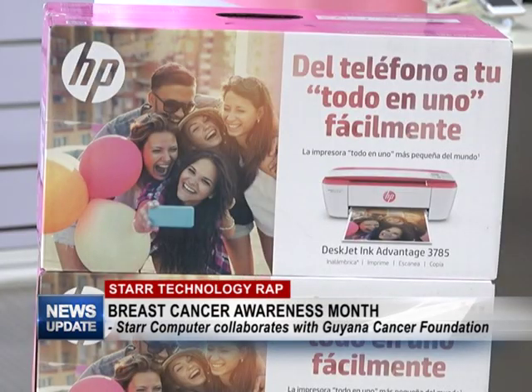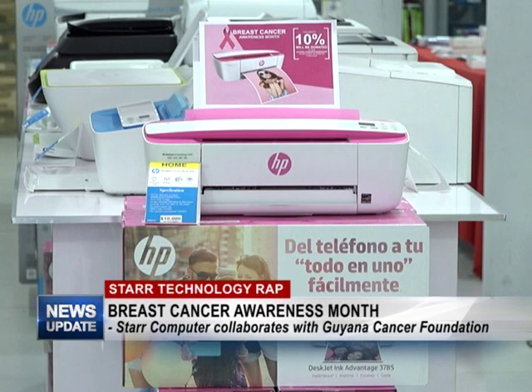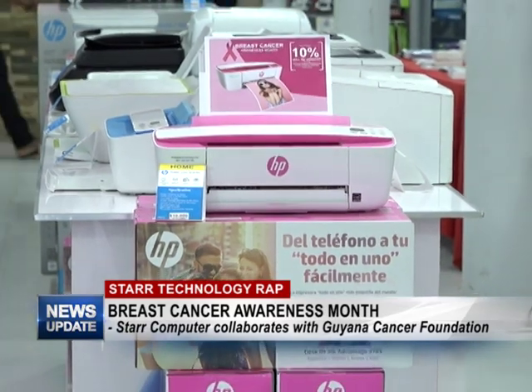Penny, kindly tell us a bit more about the printer, the HP DeskJet Ink Advantage 3785. This printer is a wireless all-in-one printer — that means it's a printer, scanner, and photocopier. It has the scroll scan, which is excellent for when you want to scan your legal-sized documents. And if you have a phone or a tablet, you can print directly to the printer wirelessly without needing to connect a cable.